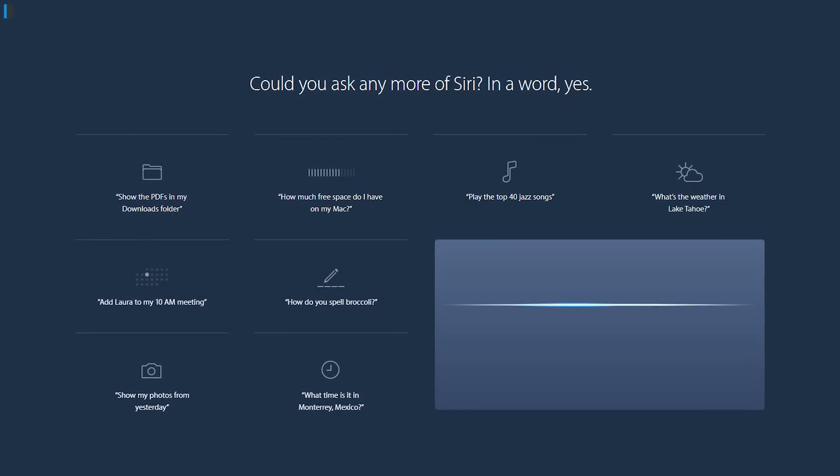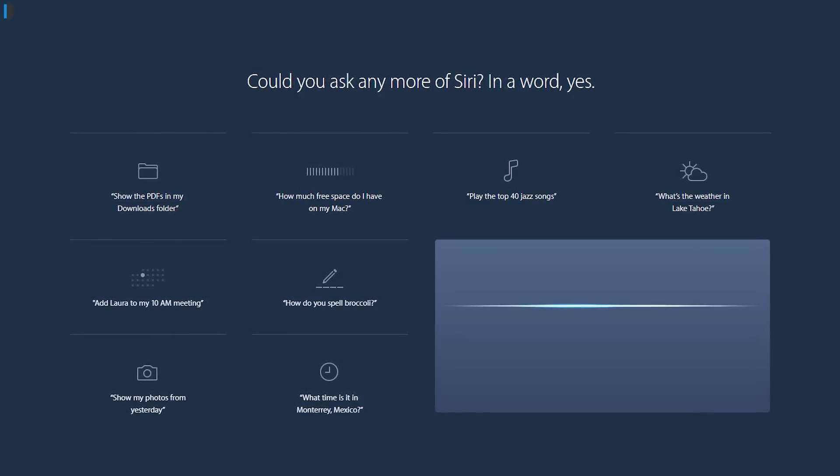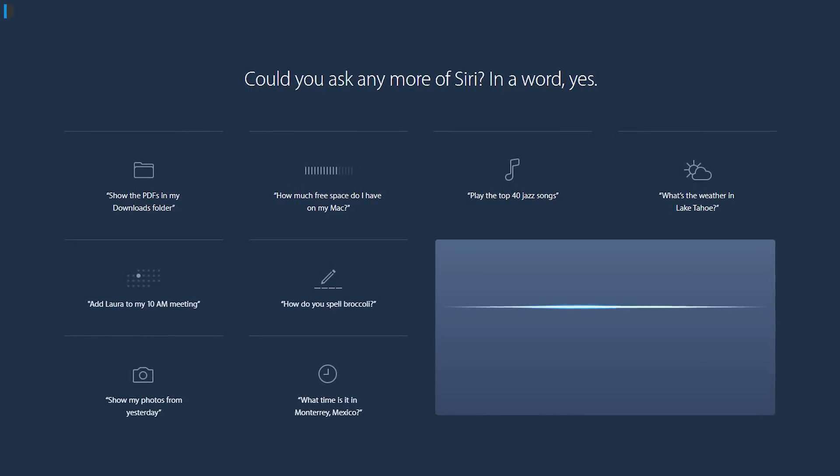Now you can ask Siri to search your files, show you pictures, and do all sorts of things like setting calendar notifications and reminders on your Mac as well. The addition of Siri to Mac is a huge step.